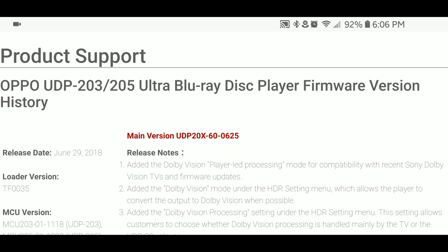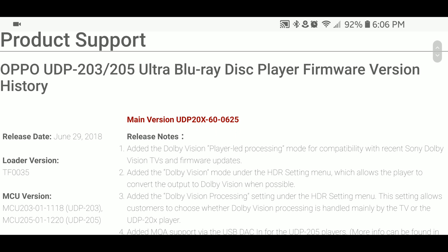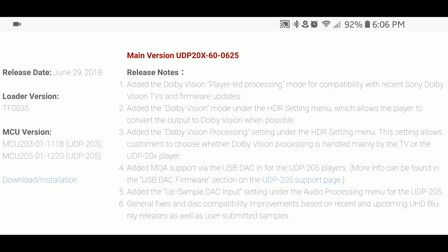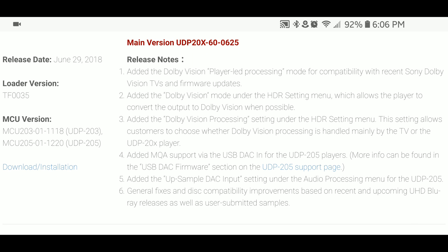The Oppo 203 has finally got the full-fledged patch for Dolby Vision. You'd want to download it — it's not a beta anymore, it's the full patch. It basically has everything that the beta was stating before, but now it's polished up and patched for release to the public.